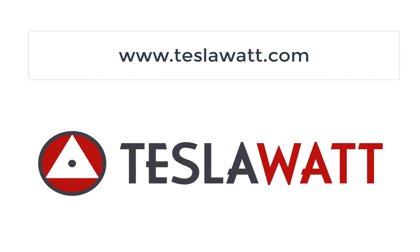If you liked this video, do not forget to like and subscribe to the TeslaWatt channel. Thanks for watching!